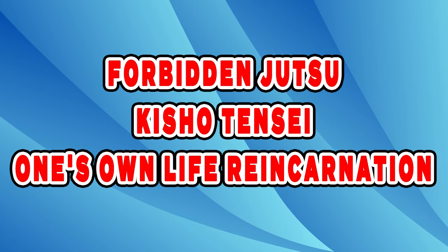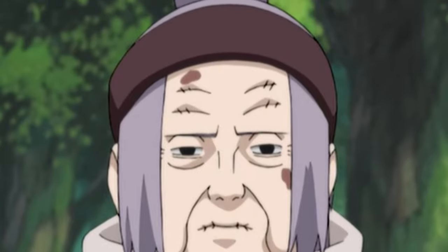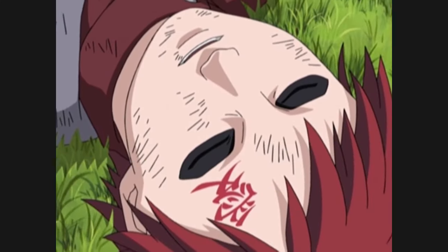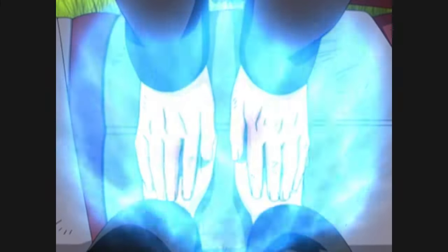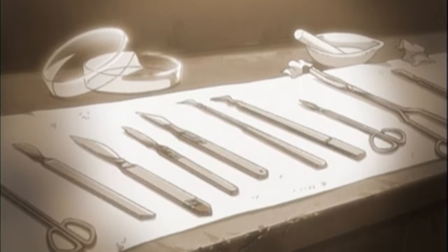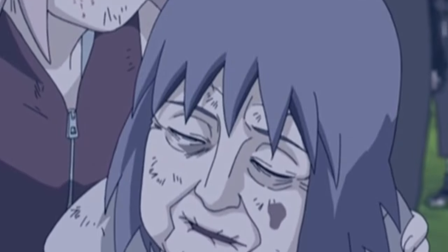Forbidden Jutsu – Kisho Tensei – One's Own Life Reincarnation. Kisho Tensei was a ninjutsu used by Granny Chiyo, and like Orochimaru's jutsu, it is also related to life. It is a jutsu that allows you to share your life force with the targeted person by using all your chakra as a medium. Granny Chiyo used this jutsu to bring Gaara — who died after having the One Tail pulled out by Akatsuki — back to life. It is possible to bring even the dead back to life; however, if performed on a dead person, the soul of the caster will be converted and the caster will surely die.